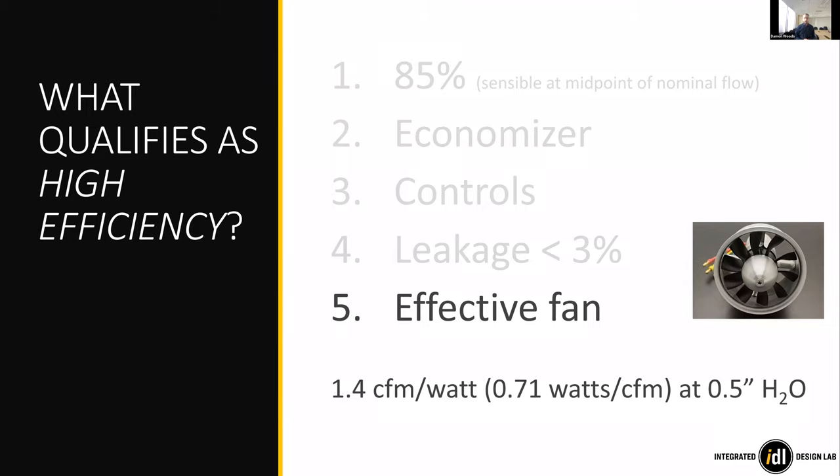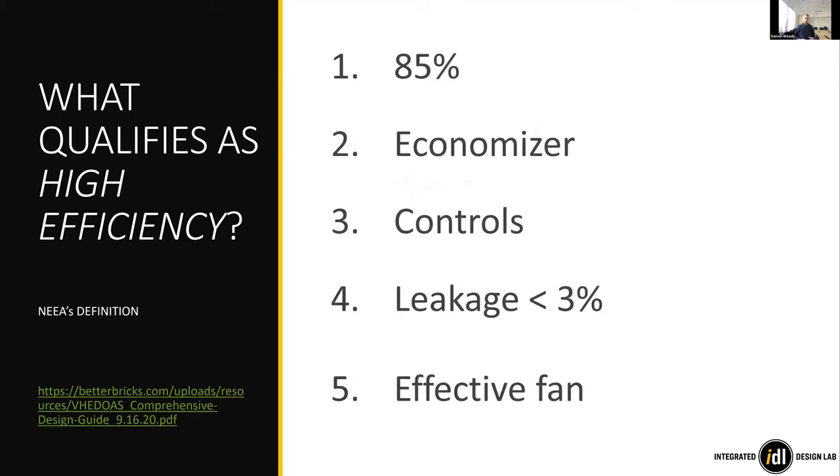You're also losing heat recovery capacity through any leakage. Having a super-effective heat exchanger with an inefficient fan doesn't make sense — you're just burning extra energy. There are specific motor requirements on fan effectiveness that NEEA provides: a fan that can provide 1.4 CFM per watt, or 0.71 watts per CFM at half an inch water column pressure.